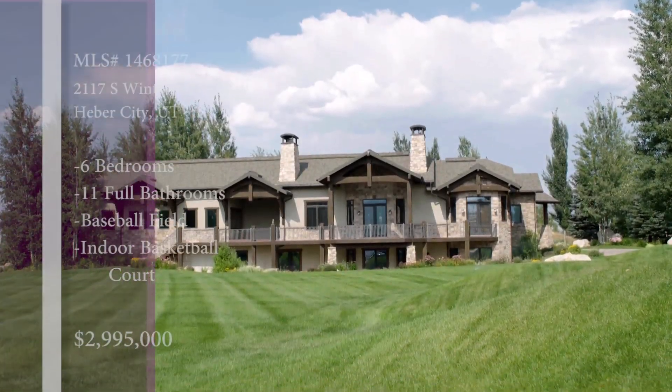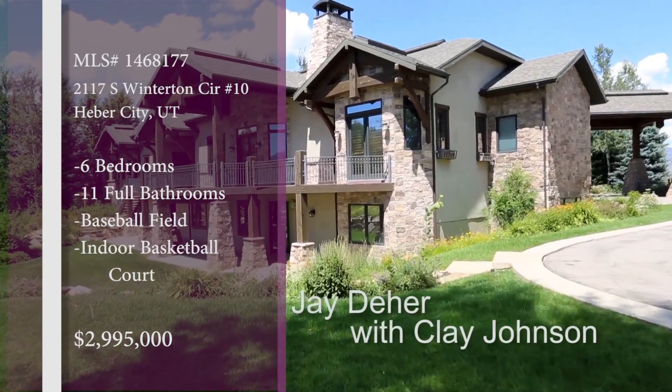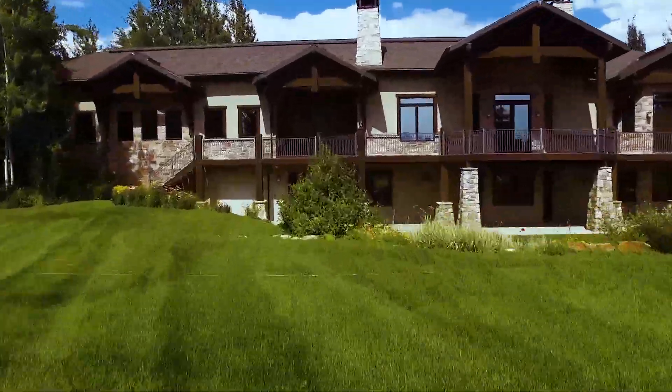Okay, Clay, for this one we're going to go out to a beautiful estate in the Heber Valley. And of course, we know the Heber Valley is just amazing when it comes to Utah. I love that valley. It's just right there, and look at that — it's just eye-popping property already. Beautiful.